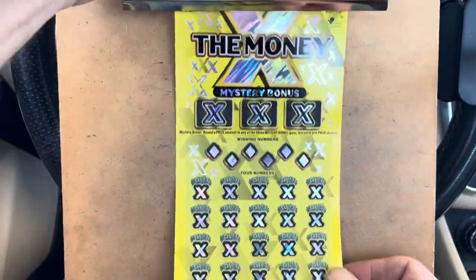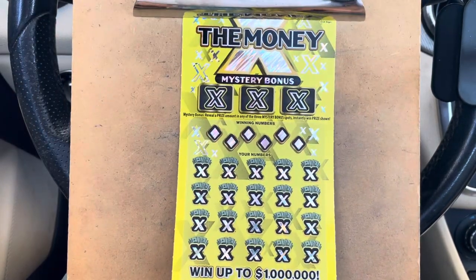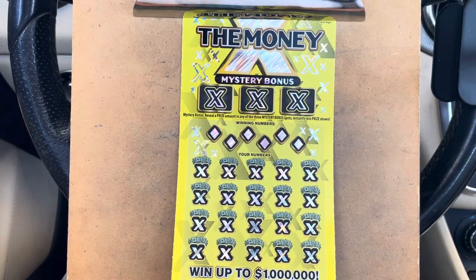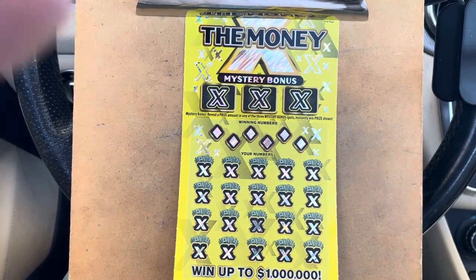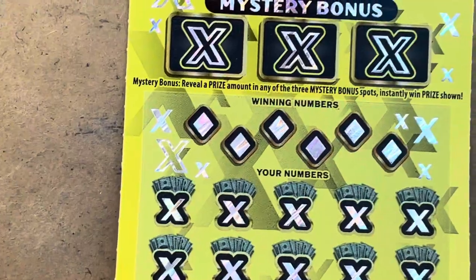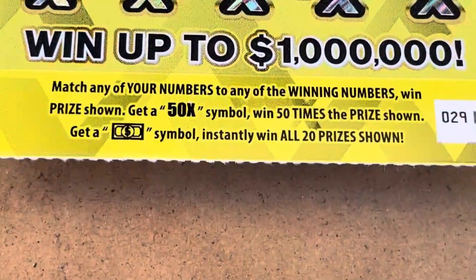Let's see if we can find a symbol. This version actually has three extra mystery bonus spots up top. If we find a money amount in any of those boxes, you'll win that amount. Otherwise, that's what we want — we want to see a symbol.